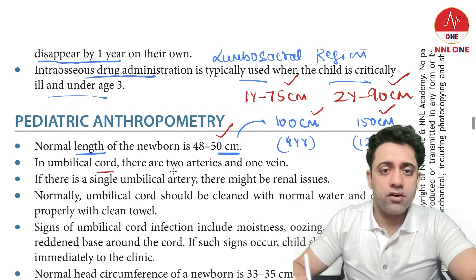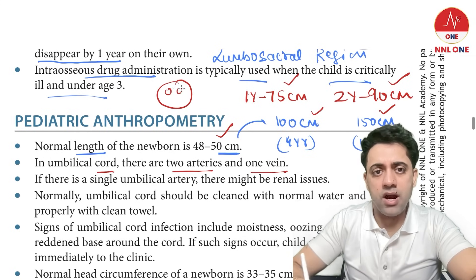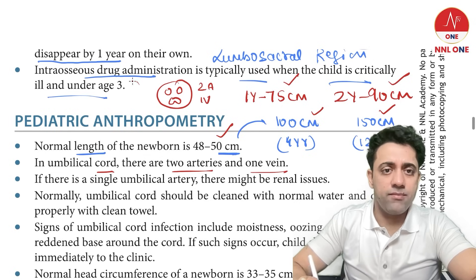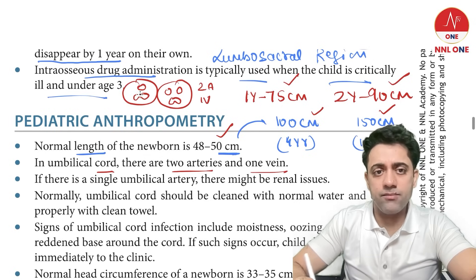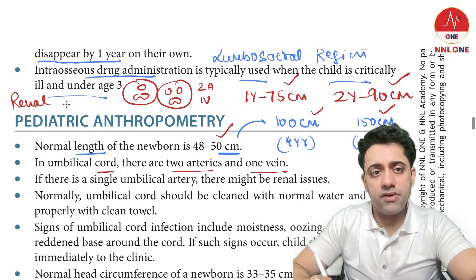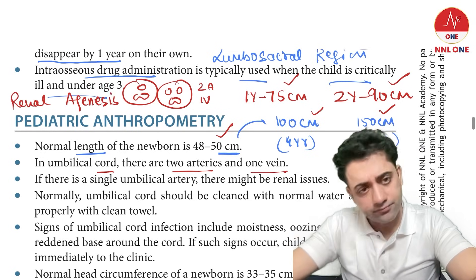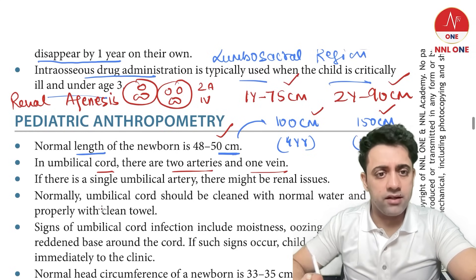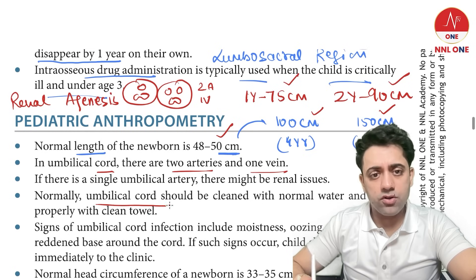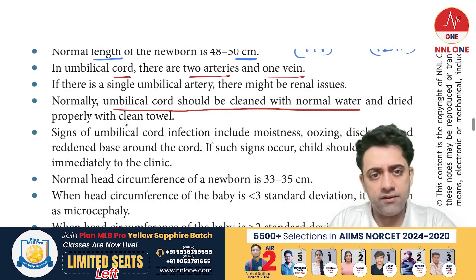The umbilical cord has two arteries and one vein. If a baby has only one umbilical artery and one umbilical vein, you should think of renal agenesis. Normally the umbilical cord should be cleaned with normal water and dried properly with a clean towel. Signs of umbilical cord infection include bleeding, redness at the base, and discharge from the umbilical cord.